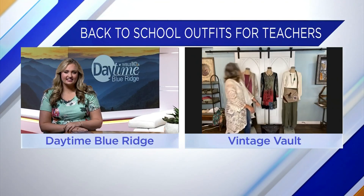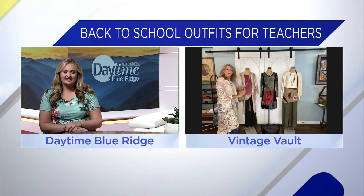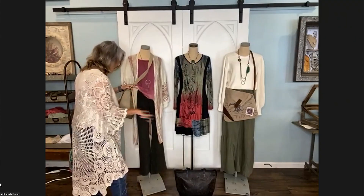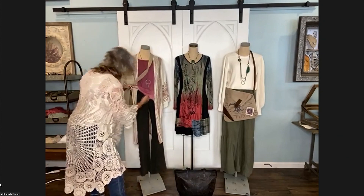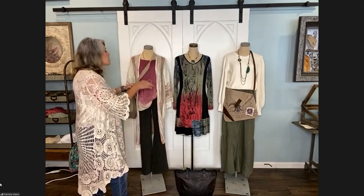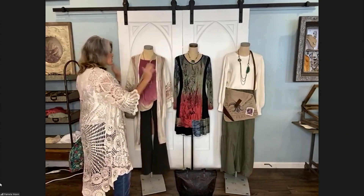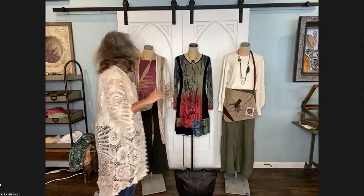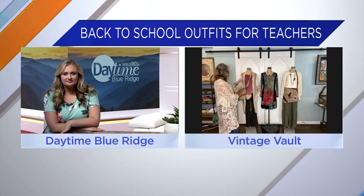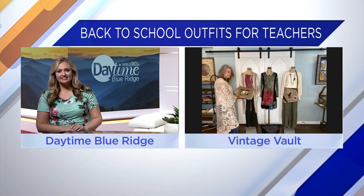The next outfit I want to show you — these are my favorite pants in the whole store. These are boot cut leggings. Some schools won't allow you to wear leggings, but these I think would pass because of the wide leg at the bottom. They have the yoga waistband. They come small, medium, large, and I also have them up into the plus sizes. And then, of course, cardigans are a big thing all year round — this beautiful sweater cardigan. And again, a big bag to tote all your things into the classroom.